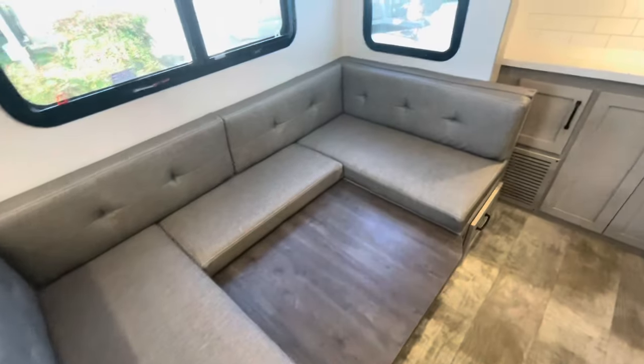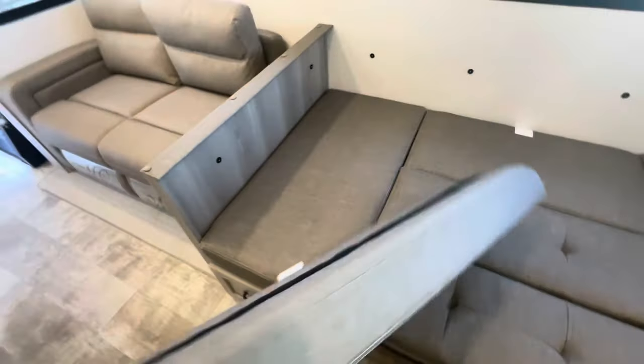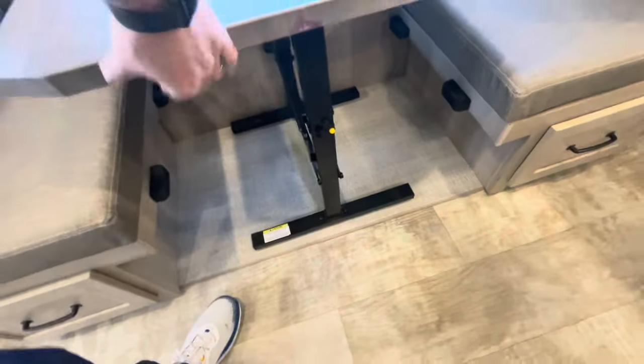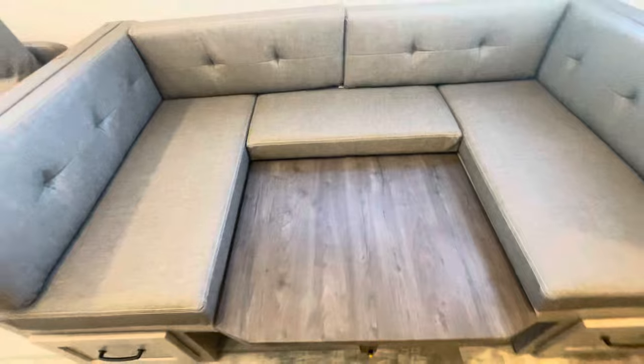The dinette is in the down position, already set up as a bed — that easy. If you've got somebody taller, you can remove the cushions on either side for a little more length. Velcro holds those cushions in place. The table folds up — there's your lock to drop it down. There's no pedestal, so you can slide the table one way or the other for plenty of room. Drawers, lots of leg room. To put it down, pull that lock, drop the table down, and use the Velcro to hold it in place. Great way for it to travel.